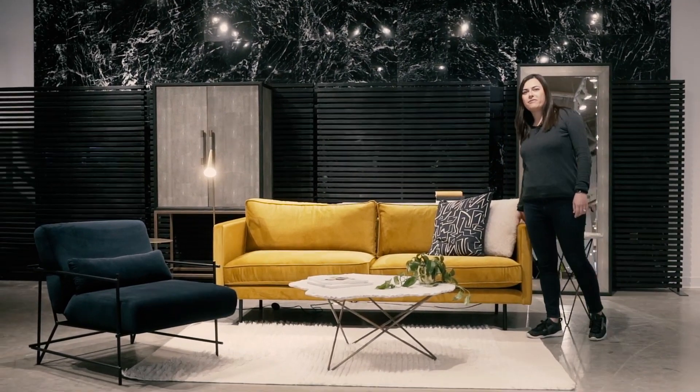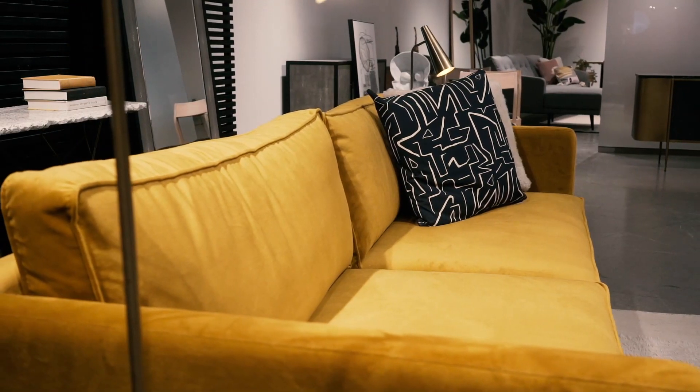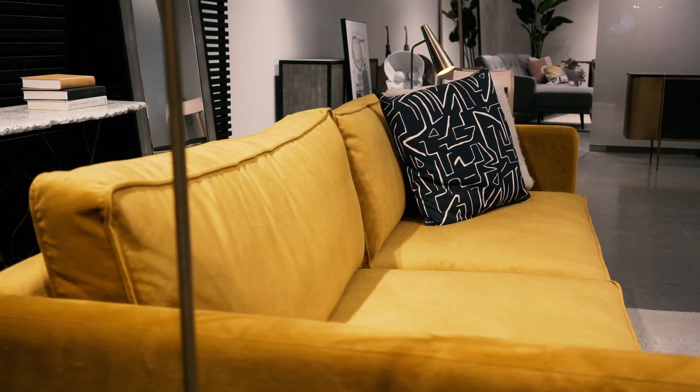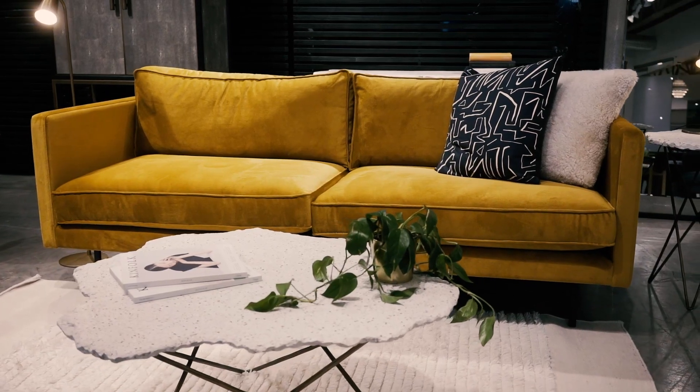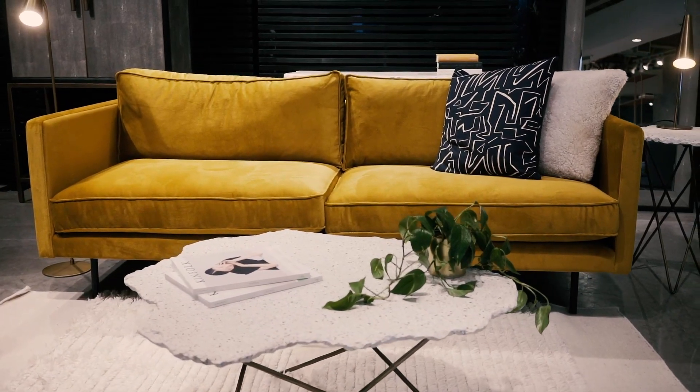The Raphael sofa is one of my favorite sofas. With its sleek arms and smaller scale, it's perfect for any size condo. Don't let the small scale fool you — it's actually quite deep with its seating, so you can comfortably fit three people on it. It's available in this beautiful mustard plush finish, or you can also get it in the anthracite gray color.